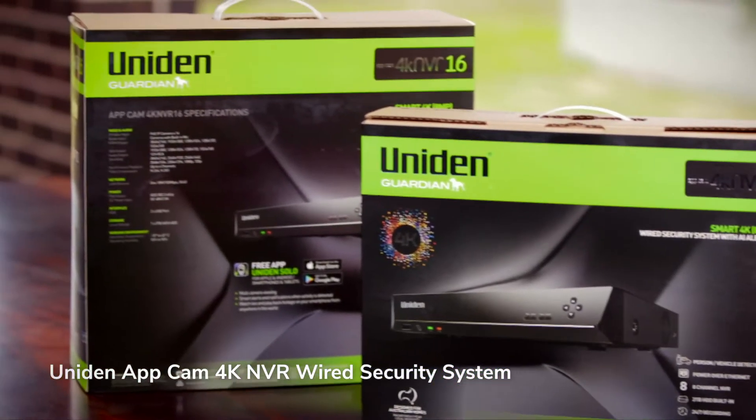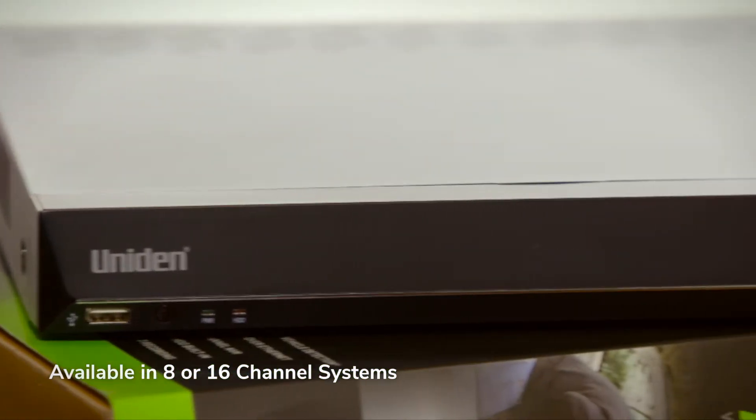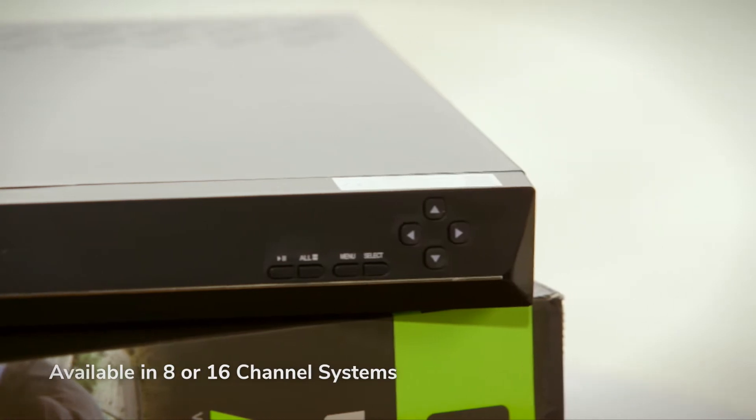Coming in 8 or 16 channel systems, the Uniden Guardian 4K NVR provides enough onboard storage to continue recording 24/7 from 8 or 16 cameras.